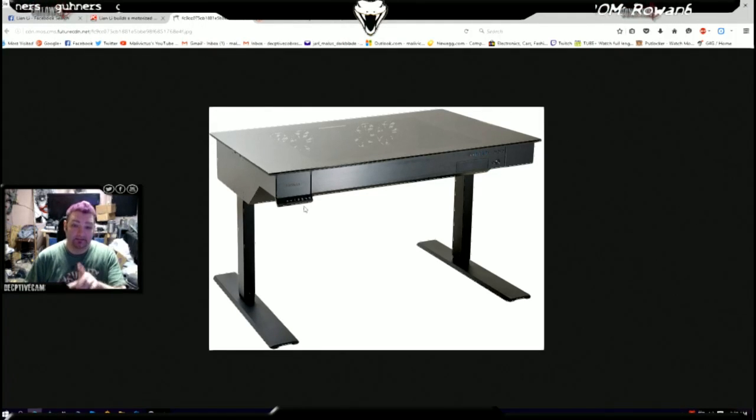I know Linus has these stand-up desks in his office because he showed them during his office tour — they sent him a whole bunch of these. Over on the far right you've got your power and reset switches, your activity LEDs, and then right above the optical drive you've got the microphone jack, the headphone jack, and what looks like four USB 3.0 ports — right above the optical drive port.